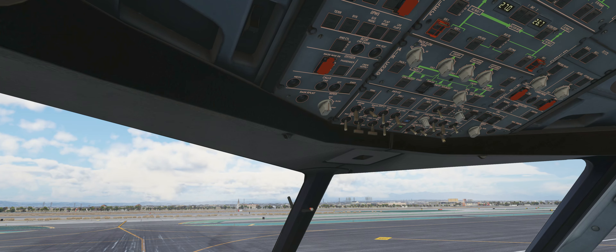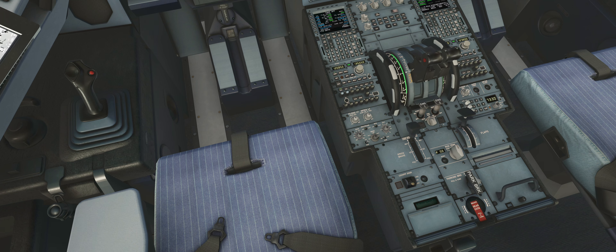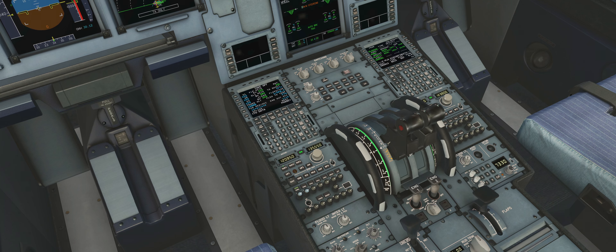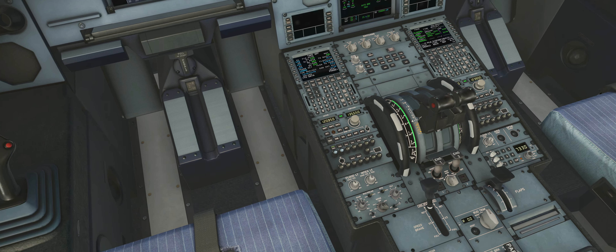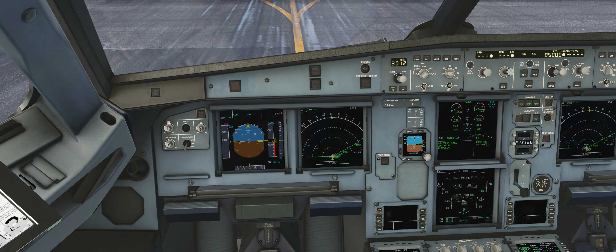With that we'll set our engine mode selector back to normal. Operation complete — set the parking brake as requested. Disconnecting tow — thank you very much ground crew. After start: auto brake set to max. Select flaps 1. Ground spoilers armed. Disconnect our ground — thank you. We'll turn on our weather radar and predictive weather system. Set our trim to up 0.4, and we'll do a quick flight control check.